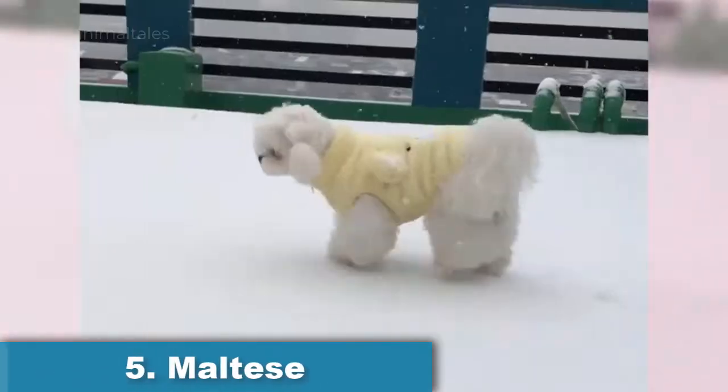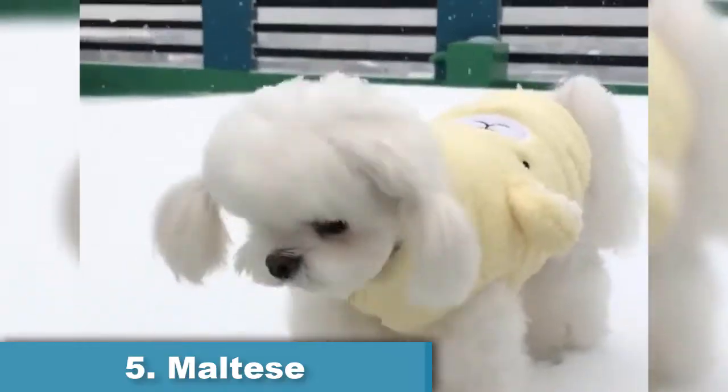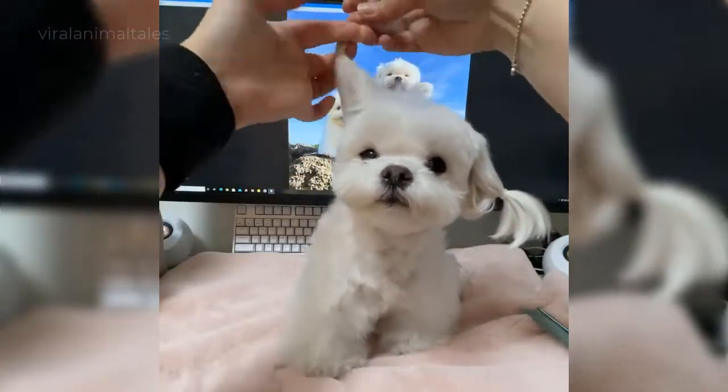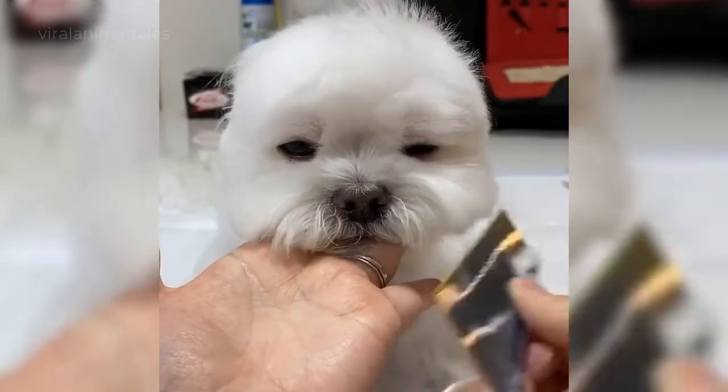Maltese. Maltese dogs are sweet, loving, and high-energy. They might be small, but they compensate for it with their big energy and personality. The Maltese also has a distinctive white coat that is low-shedding, but not low-maintenance. Be prepared for daily brushing and regular baths to keep their coat at its healthiest.